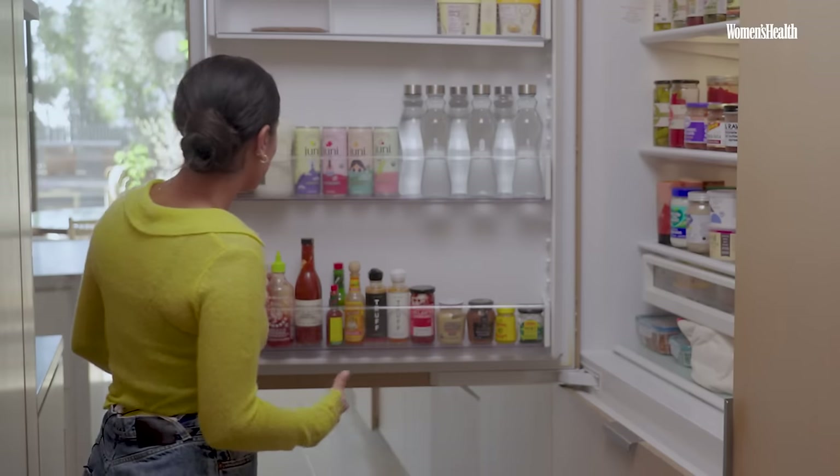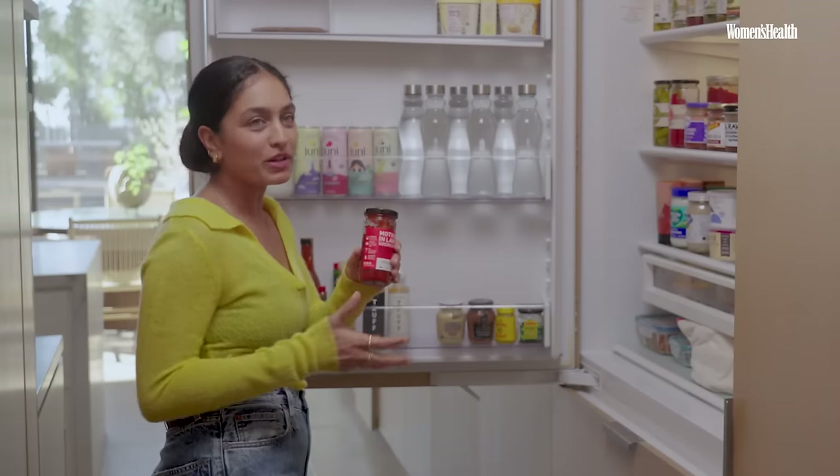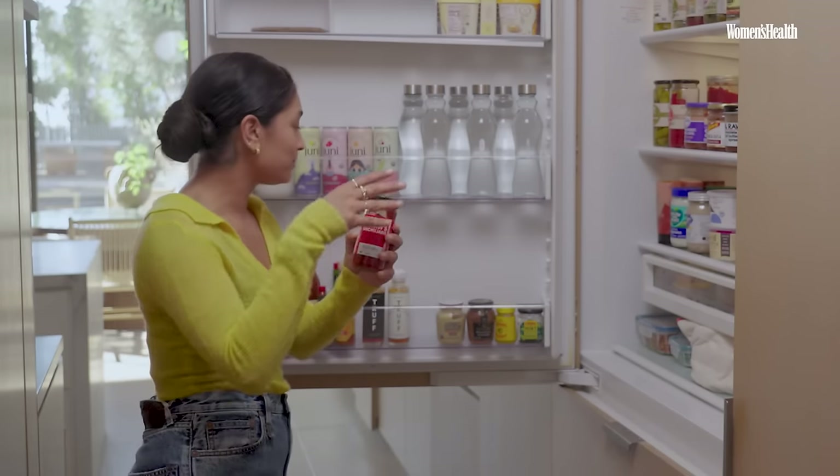I've actually been using gochujang a lot lately — it tastes so wonderful. All you need is like a tablespoon of it and it has this really tangy, fermented, and spicy flavor. I really recommend adding that in; it's something new that I've started doing but I really love it right now.